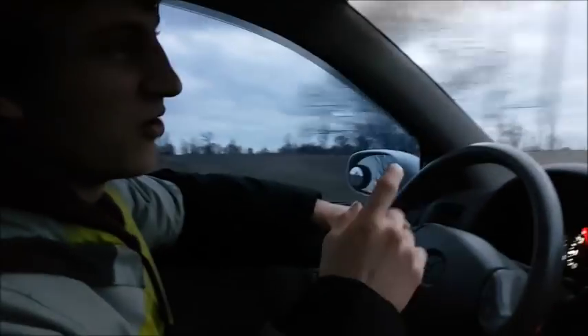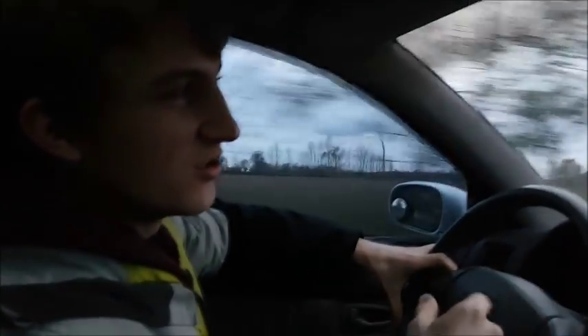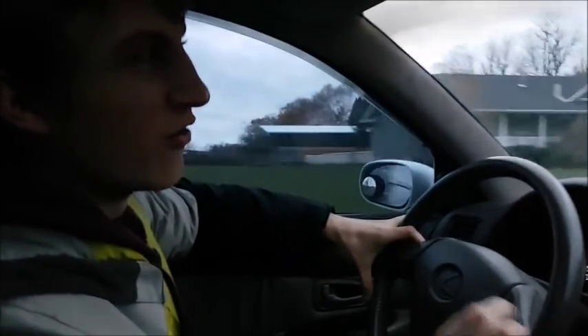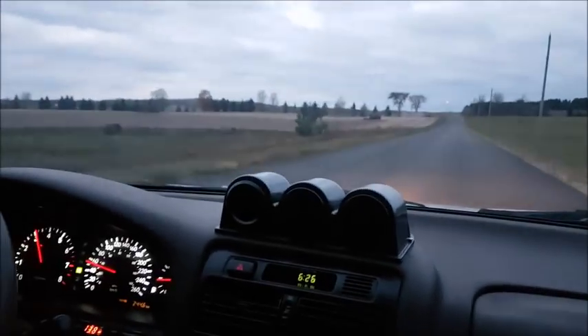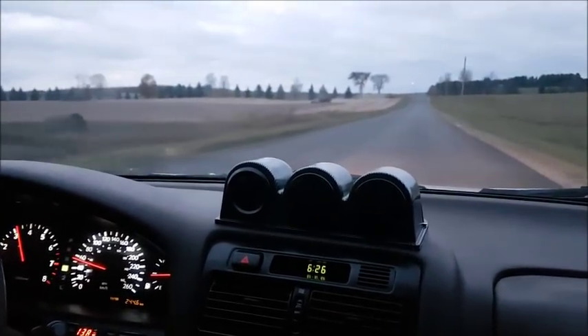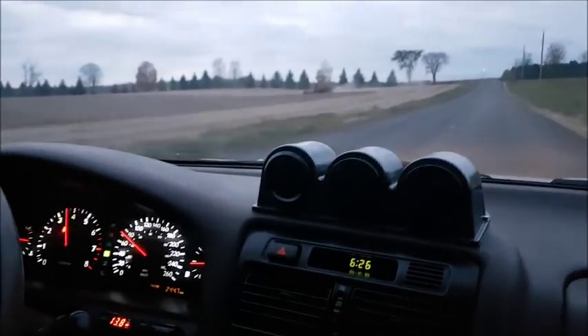Maybe we'll turn around — that's probably the straightest stretch — and do another quick pull, maybe in third gear this time, and hopefully not lose traction. We're going to do a third gear pull right here from about 60 kilometers an hour. Whoa — that was weird.